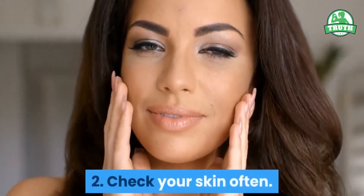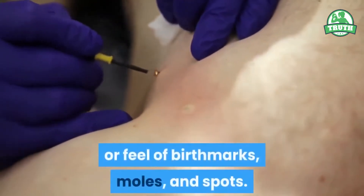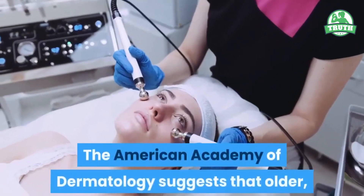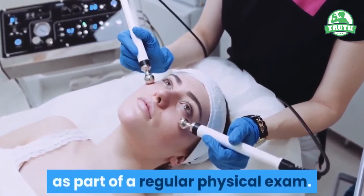2. Check your skin often. Look for changes in the size, shape, color, or feel of birthmarks, moles, and spots. If you find any changes that worry you, see a doctor. The American Academy of Dermatology suggests that older, fair-skinned people have a yearly skin check by a doctor as part of a regular physical exam.